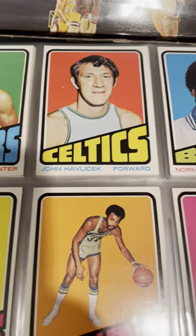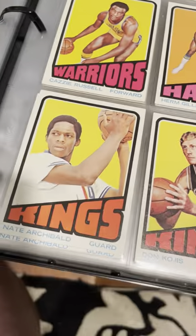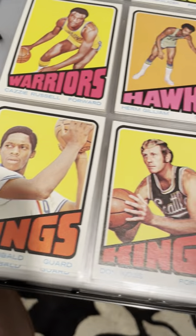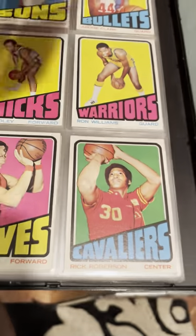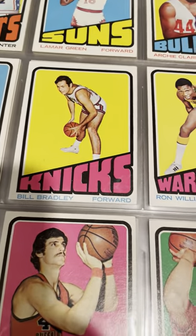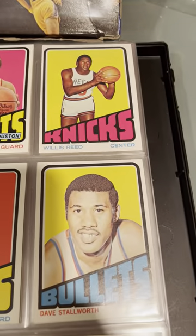John Havlicek, sixth-man award — he just passed recently. Norm Van Leer, Nate Archibald — that is his third year, I think, maybe second year. Rick Edelman. A lot of coaches. Bill Bradley — Senator Bradley, his honor, Sir Bill Bradley. Willis Reed.